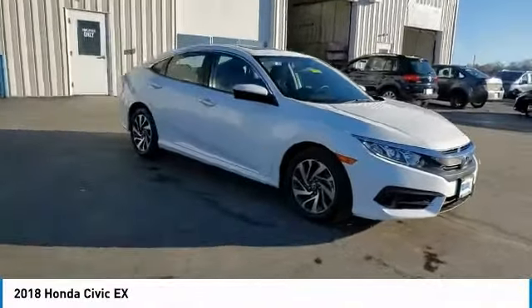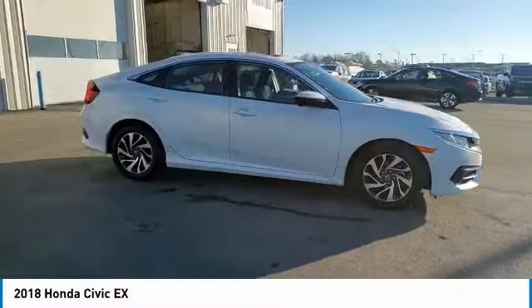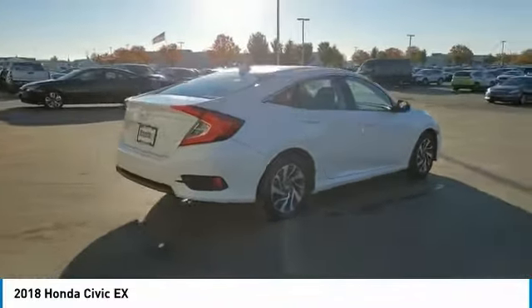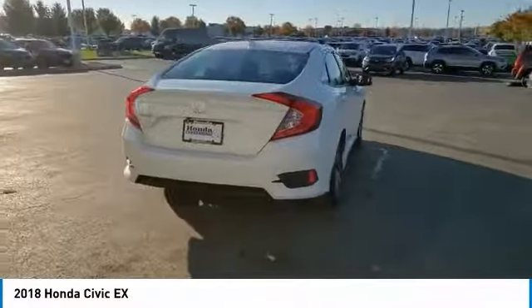You are going to love the 2018 Honda Civic. Practical, awesome gas mileage, and incredibly reliable. This vehicle has less than 15,000 miles.